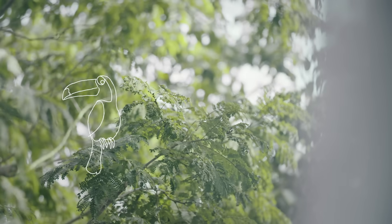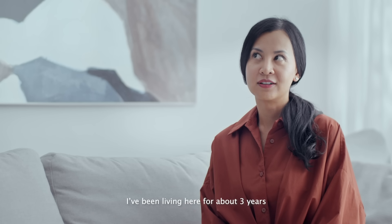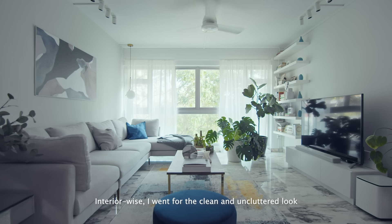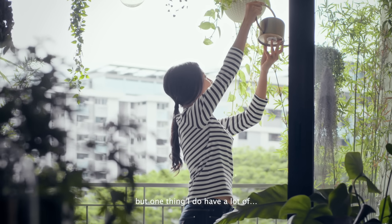Hi, I'm Nadia. Welcome to my home. This is my five-room resale flat in Amokyo, and I've been living here for about three years. Interior-wise, I went for the clean and uncluttered look. But one thing I do have a lot of... plants!